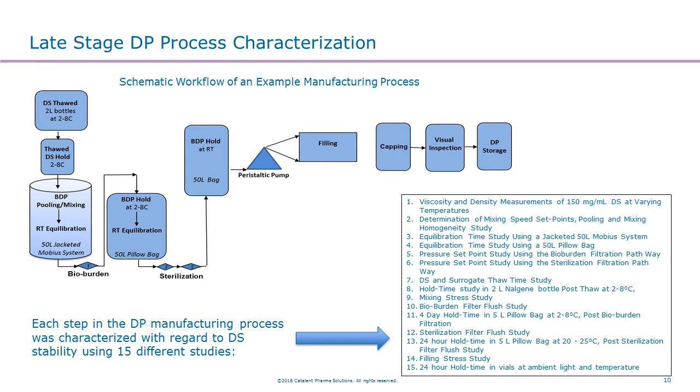When you move to the late stage, you need to fully characterize the drug product process. There are many unique unit operations in the final commercial drug product process. In this case, we came up with a total of 15 different studies to support the entire drug product manufacturing process, including mixing speed studies, lyophilization studies, hold time studies, mixing stress studies, and filling stress studies. We do have experience supporting an entire drug product process development, which is really important for the late stage.